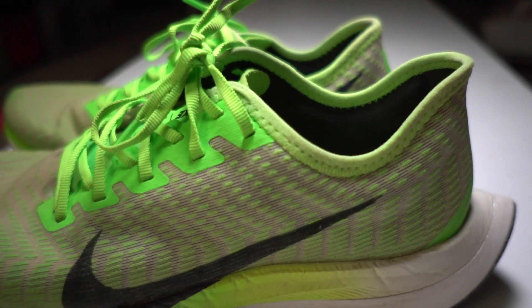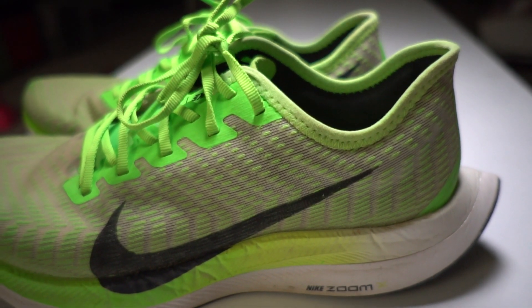In terms of the midsole, the ZoomX has been holding up really well over the miles. It's still nice and cushy, and the React foam is still giving me nice bounce — React foam is like Nike's miracle foam, it's just super long-lasting. So there's no surprise in terms of the way the React is holding up over time.